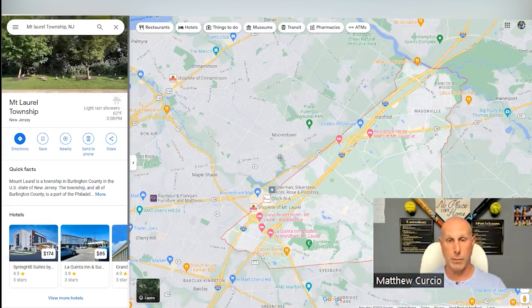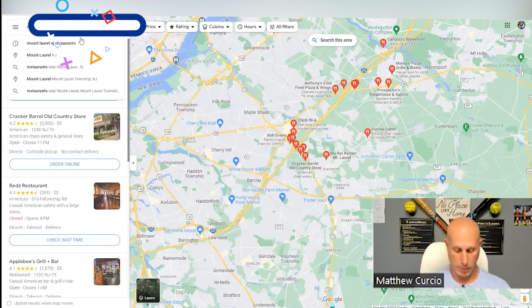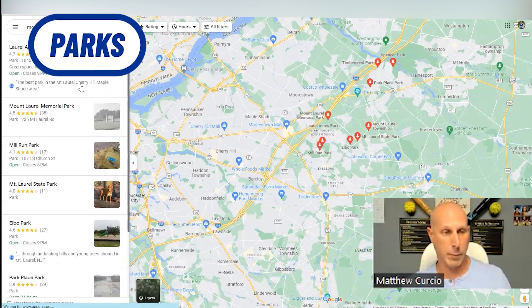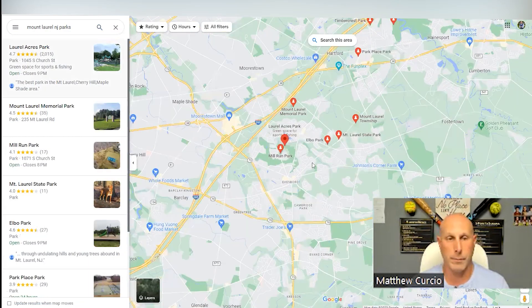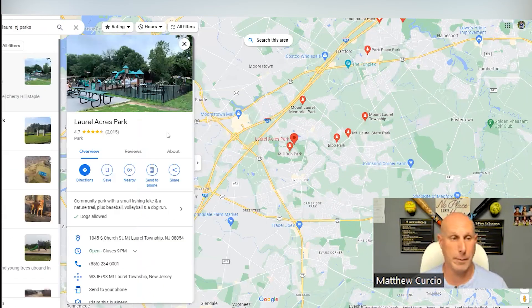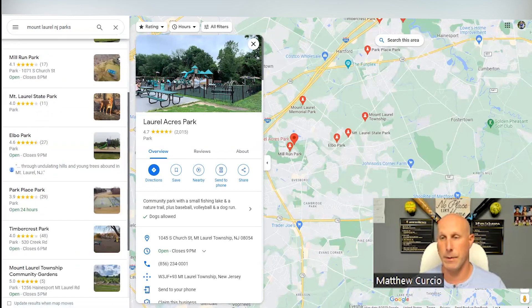Here's the overhead map view, with Philadelphia just over here. First things first — parks. There are a bunch of different parks here. Laurel Acres is a very big, awesome park. My kids have played baseball there, I've played baseball there over the years, and there are lots of other activities — the park is enormous. Then you've got other parks: Memorial Park, Mount Laurel State Park, and more.